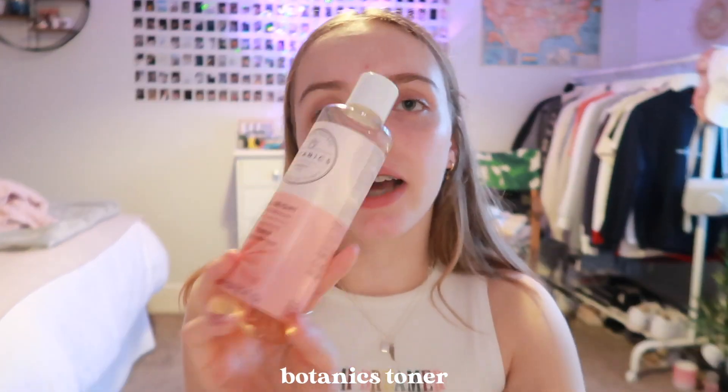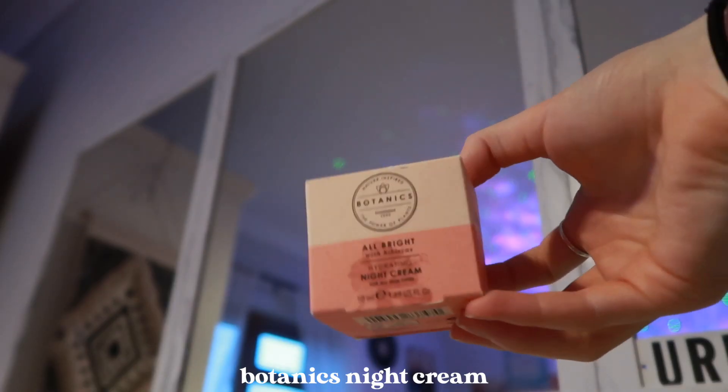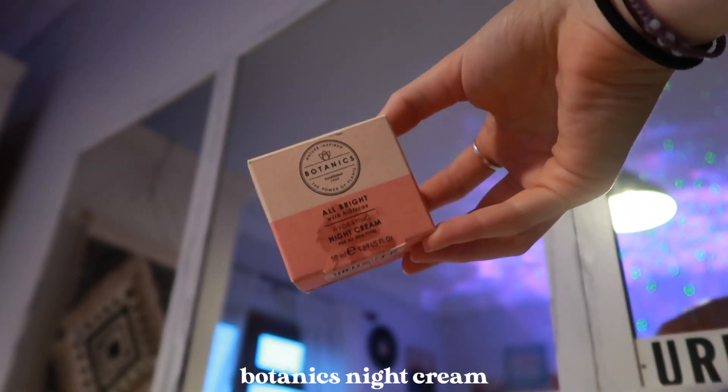The next thing I use after my micellar water is toner — I use the Botanics toner and it's definitely the best one I've ever used. From the few brands I have tried, this one is my favorite. It gives your skin a silky feel once you put it on and it smells really good as well. Then the next step is to moisturize, and I use the Botanics moisturizer, which smells so good.